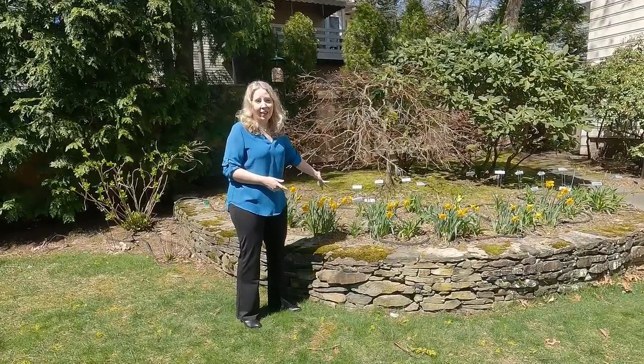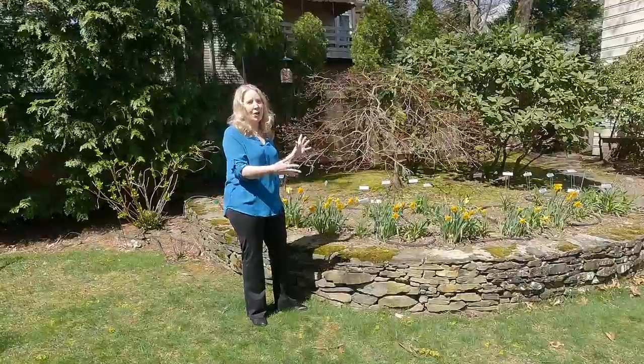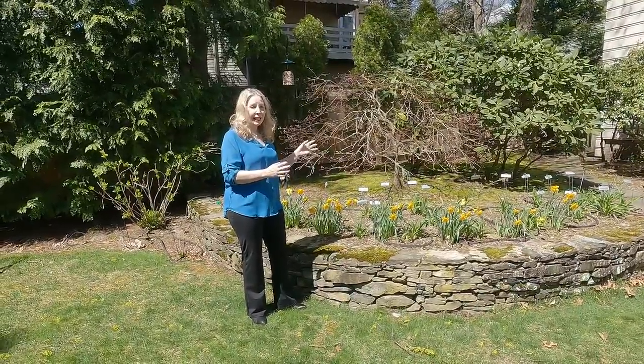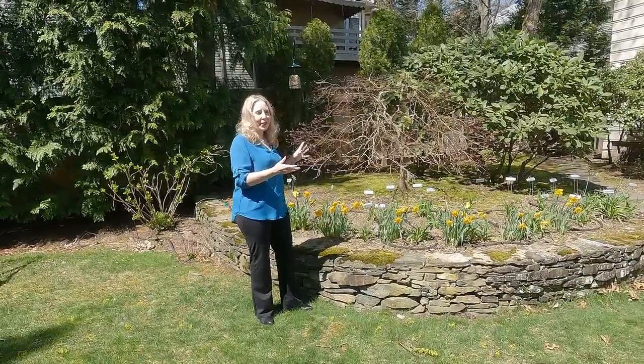Right now we have our Congress daffodils in bloom. They have that beautiful darker orange center to them, and now that they've been in bloom maybe a week and a half already, they're sort of going to be getting a little past and their foliage dying back. The daylilies really do come up and overtake them. It's always shocking to me how that works.